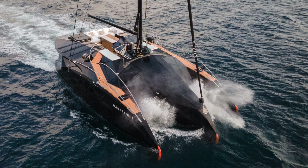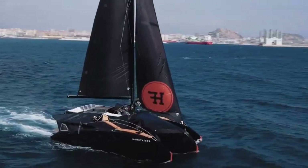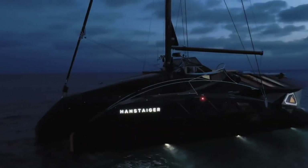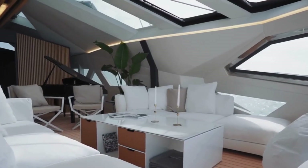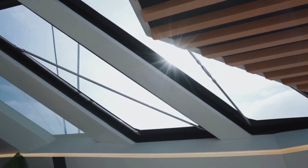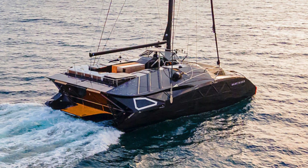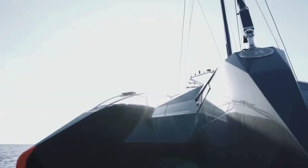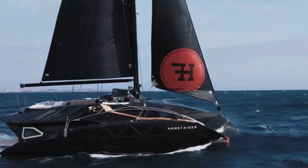The hull is crafted using cutting-edge vacuum infusion techniques, combining vinyl ester PR-FV, carbon fiber, and Kevlar for unmatched durability and a feather-like feel. This beauty boasts a Category A Ocean rating, ensuring it can conquer any aquatic challenge. The X-1, with its ingenious trimmer and design, delivers hydrodynamic prowess — the sailboat version gracefully glides at 18 knots, while the powerboat version reaches a thrilling 30 knots thanks to its powerful engines.